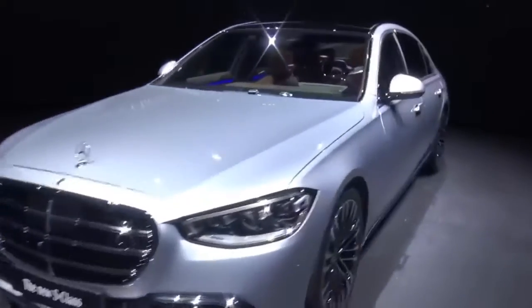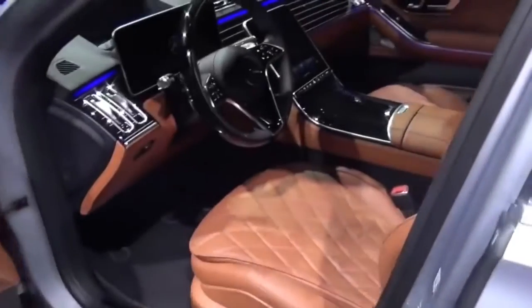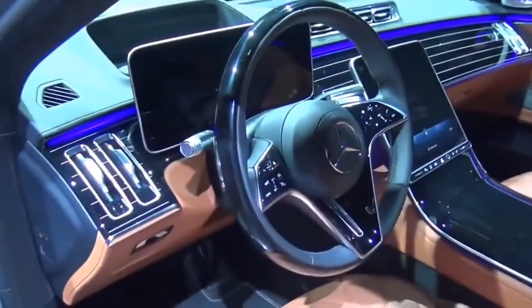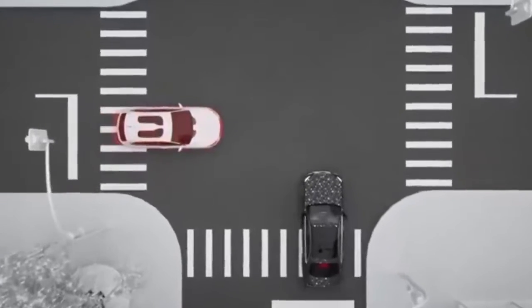A few weeks ago, the new model of the top-of-the-class Mercedes, the S-Class, was revealed. A very impressive innovation they added is that the car now has a system that reacts to a potential side collision by literally lifting the whole car to protect the passengers.